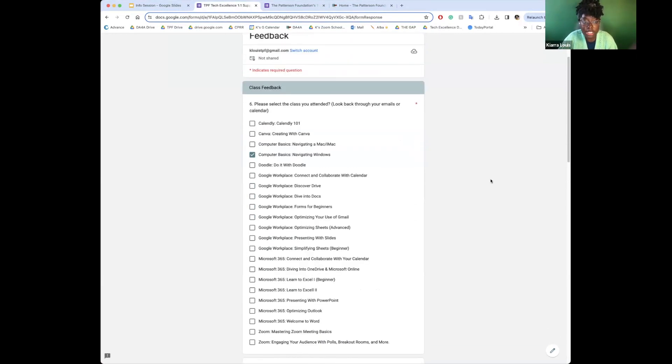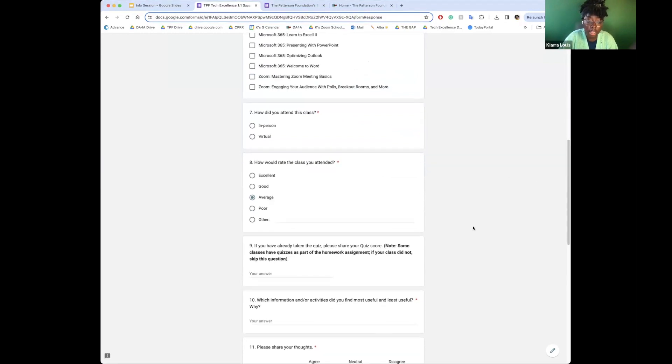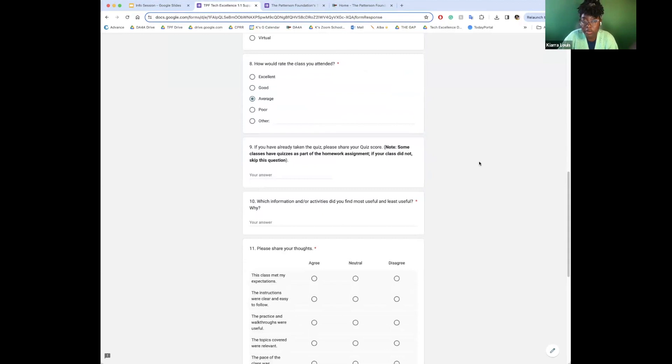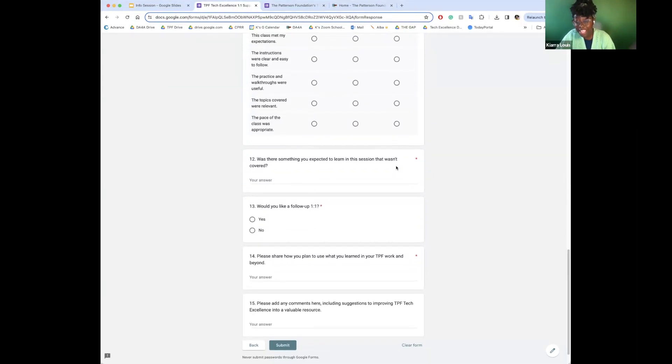The real meat of the feedback survey is selecting what class you attended, whether it was in-person or virtual, how you'd rate it, what was most and least useful, and sharing your thoughts. There are also questions like: was there something you hoped to learn that you didn't? Would you like a follow-up one-on-one with your tech coach? And how do you plan to use what you learned? We're asking all these questions to make sure what we're teaching is of benefit to TPFers.